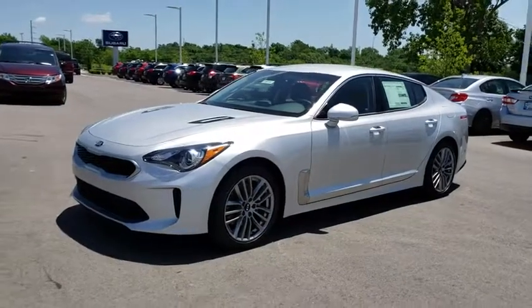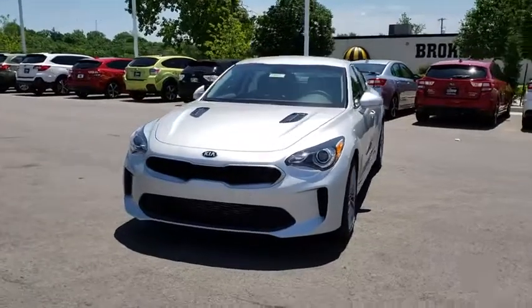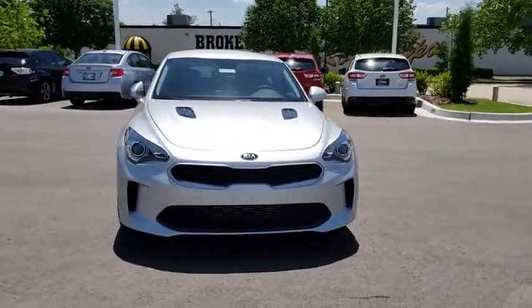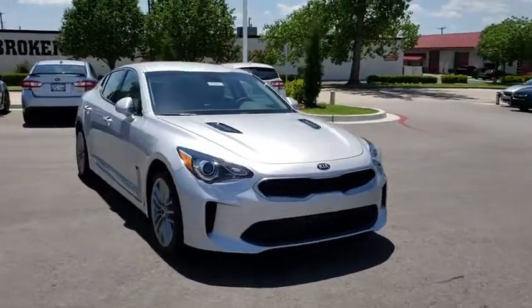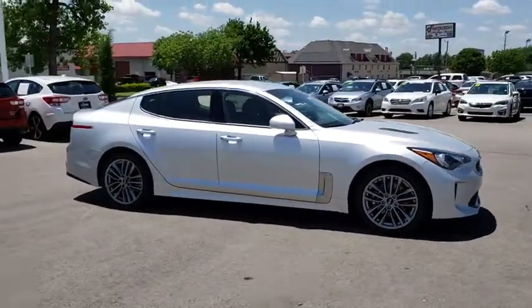2018 Kia Stinger. The Kia Stinger has a design that is sure to leave an impression. It offers the perfect combination of a sporty look coupled with a wide variety of luxurious features. Here are some of this vehicle's great options.